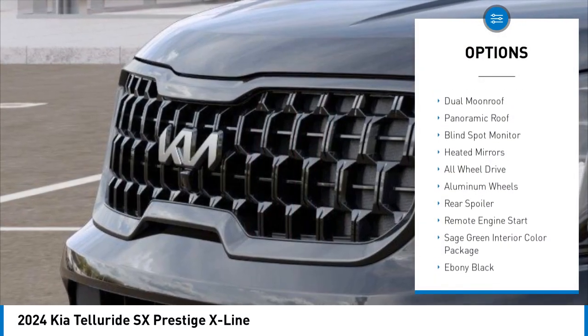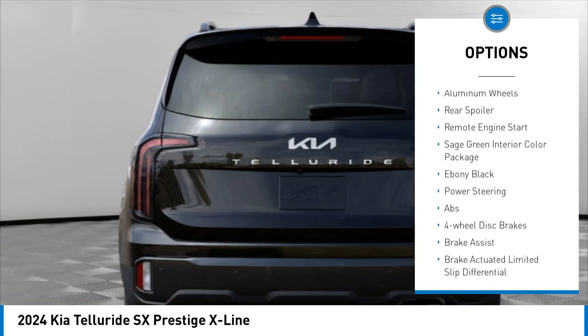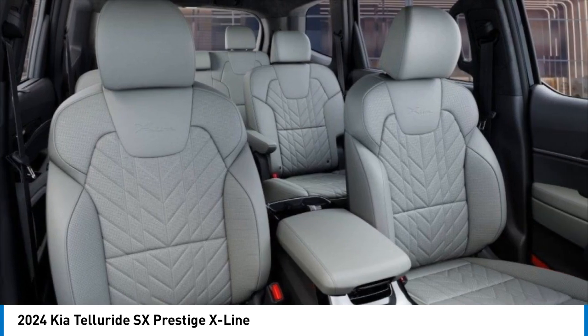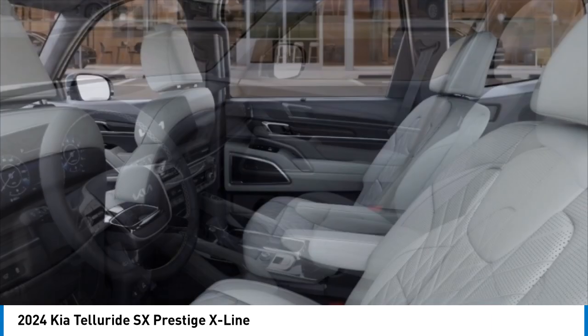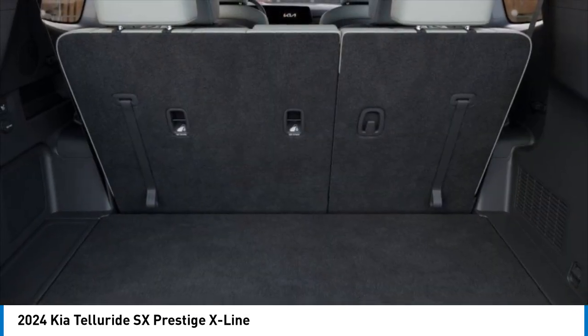Range sensing wipers, tire pressure monitor, dual moonroof, panoramic roof, blind spot monitor, heated mirrors, all wheel drive, aluminum wheels, rear spoiler, and remote engine start. Take this vehicle for a spin and see why so many shoppers are now proud owners. Here's the Kia Telluride.